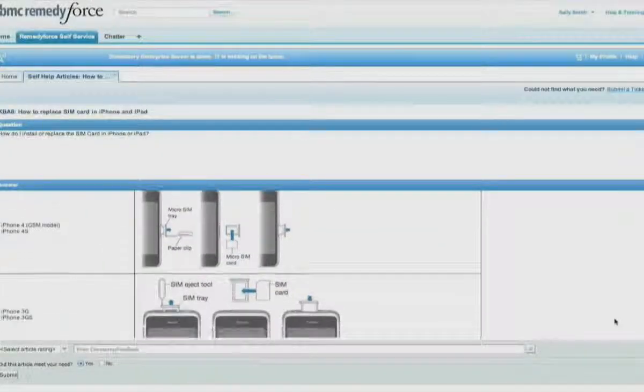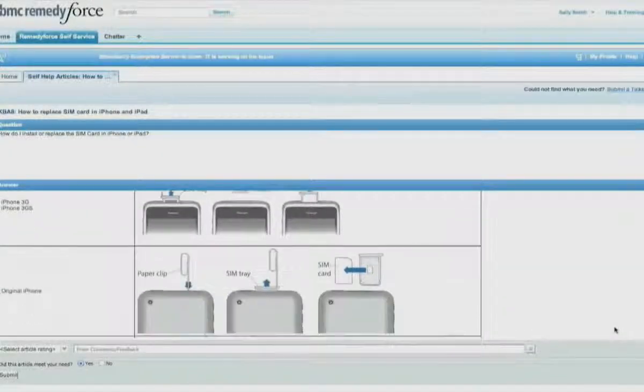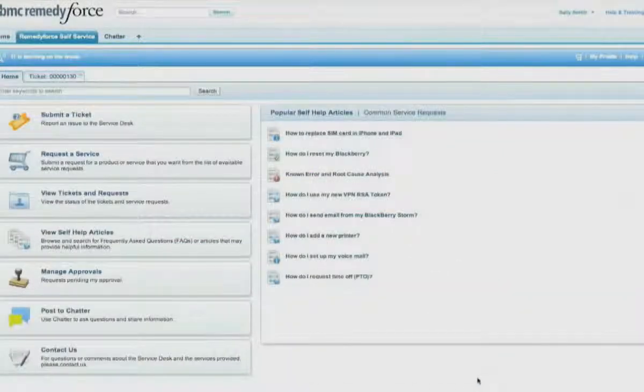Sally finds easy-to-follow, step-by-step instructions on how to remove and reinsert her SIM card. In this case, resetting her iPhone didn't work, so Sally decides to get help from IT.